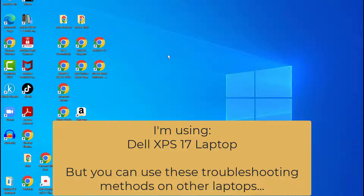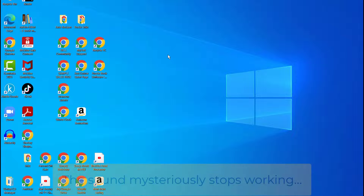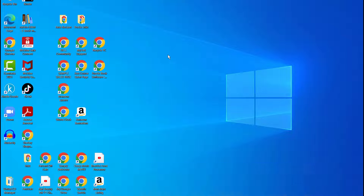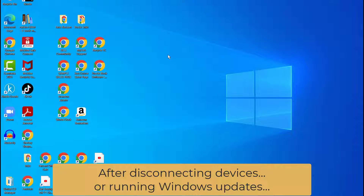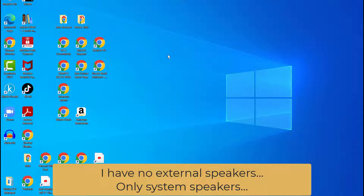Since I purchased my Dell XPS 17 laptop, there have been several times when the sound mysteriously stopped working. Sometimes it would happen randomly, and other times it happened after I had some devices disconnected, if I had to take my laptop out of the office or if a Windows update was applied. My setup might be different than yours — I have a Dell 19-inch monitor connected and no external speakers, so I depend on audio playing through my laptop speakers.